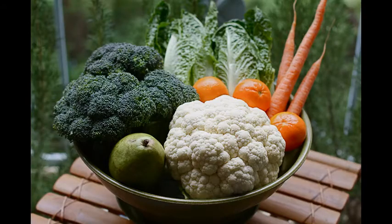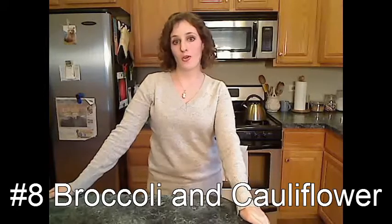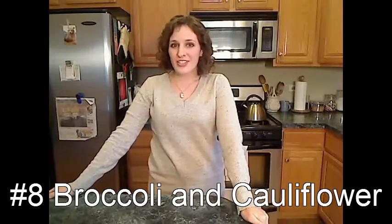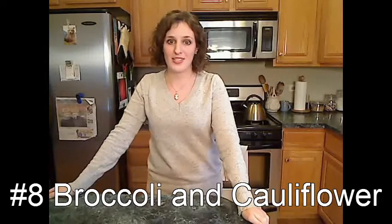Number 8: broccoli and cauliflower. You remember these guys? I love them in the cold months, steamed with a little shredded cheese melted on top. You can even steam them in the microwave. That's how easy this is.